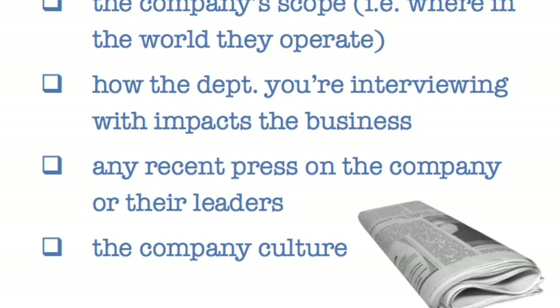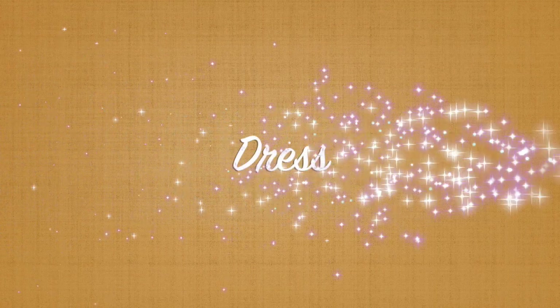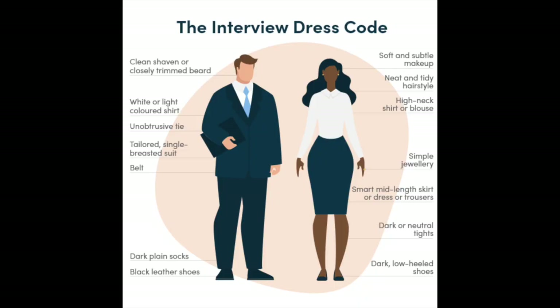Let's talk about your appearance. We're assuming this is for a very professional job, so let's look at the dress codes. For men: clean shaven or closely trimmed beard, white or light colored shirt, unobtrusive tie, and a tailored single-breasted suit.